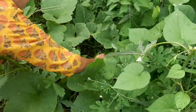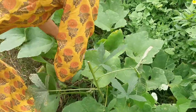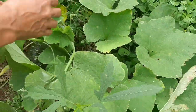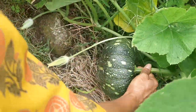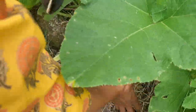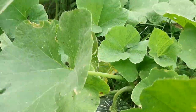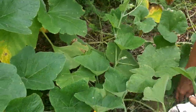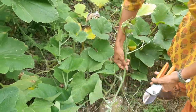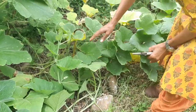Some weeds growing in between which I am just going to pull out and chuck them. It's good to keep training your vines and putting them in a structured manner, otherwise they can become quite chaotic.